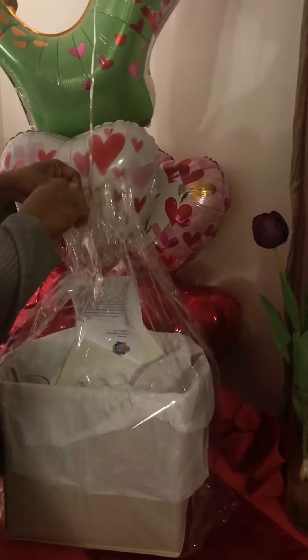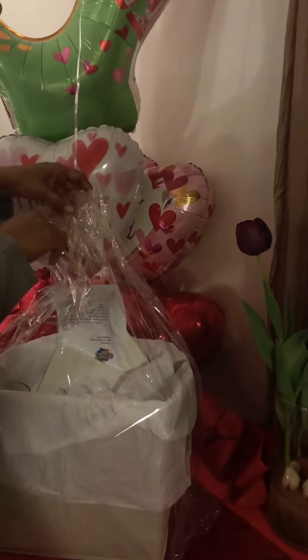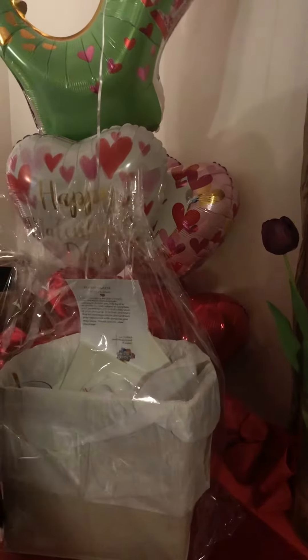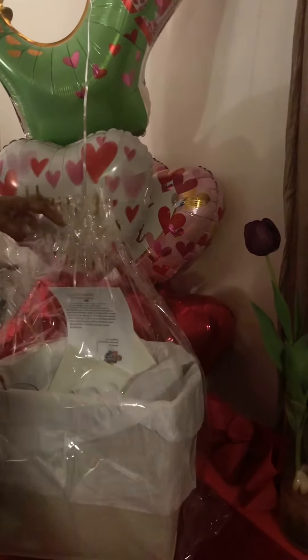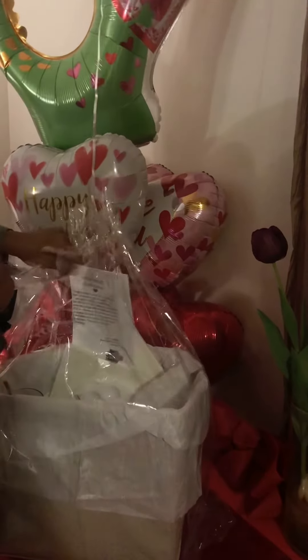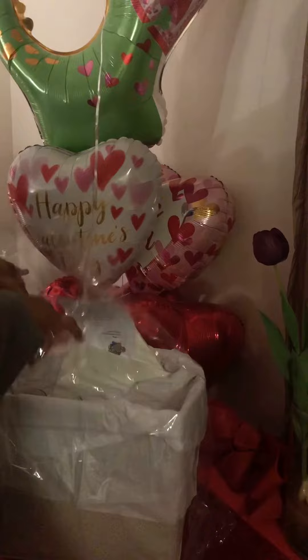Thank everybody, thanks for joining me. I have this wonderful Valentine's package that I purchased from Caglia. Let's see what's inside.